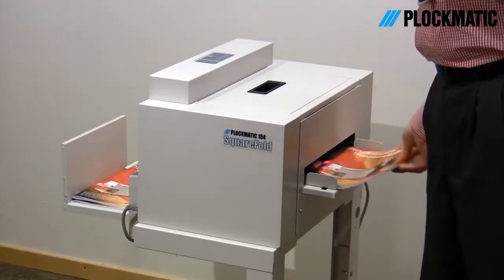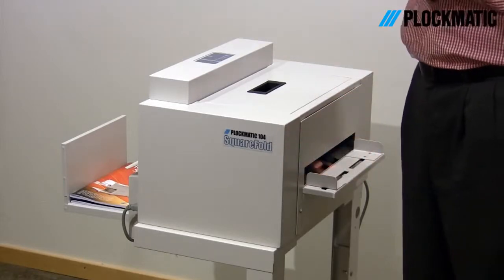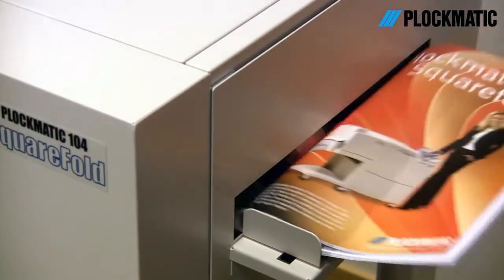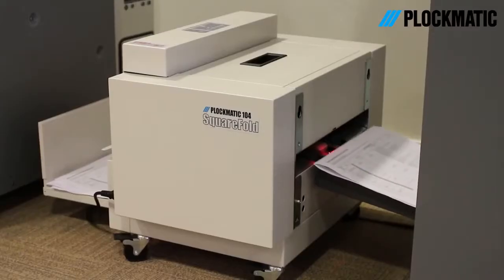You can hand feed up to 1800 booklets per hour, or connect to various makes and types of booklet makers for consistent Square Fold finished output. The Square Fold uses an optical sensor to trigger the in-feed system. No electrical interface is needed when connecting to other booklet-making devices.